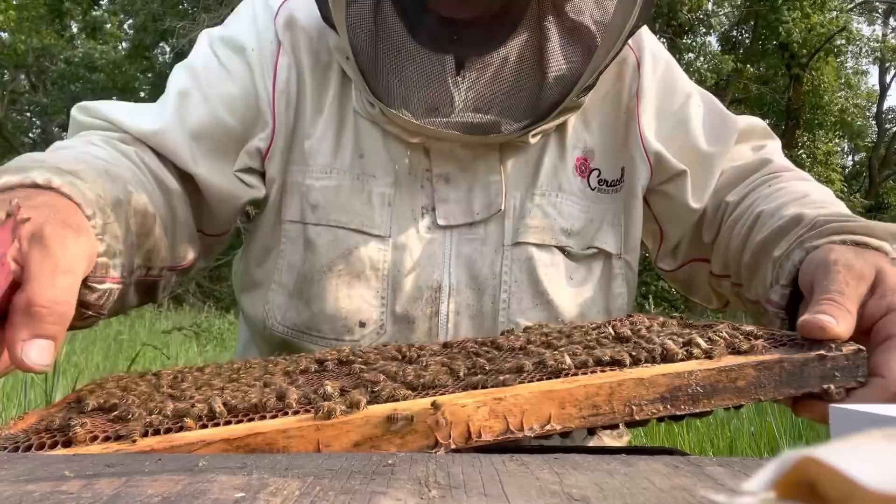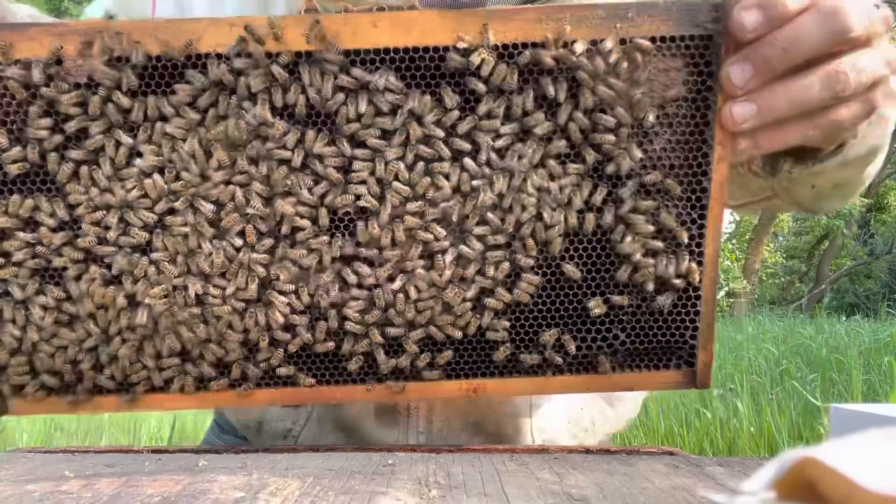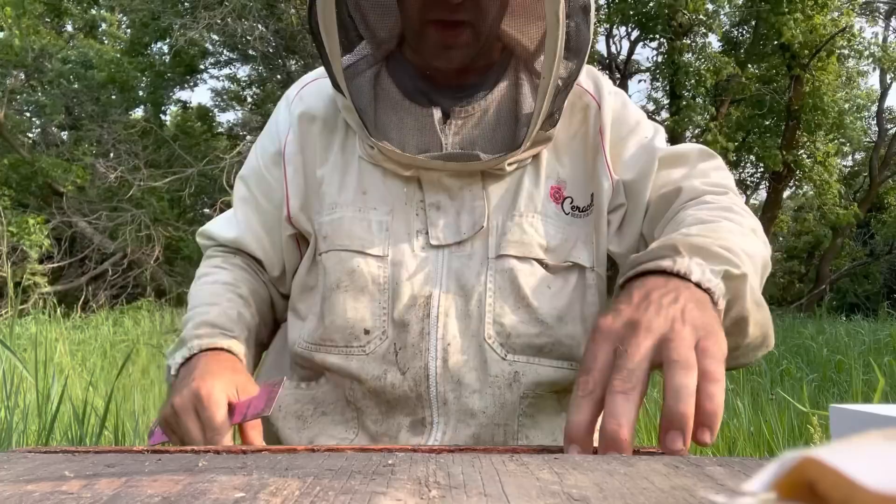Of course they're laying supersedure cells, which is totally unfair for the queen right now. You typically see that on packages because they've been through a lot and they blame the queen. So I'm not going to go any further there.